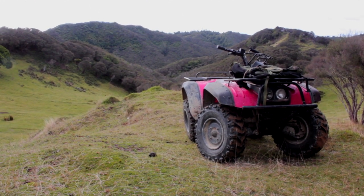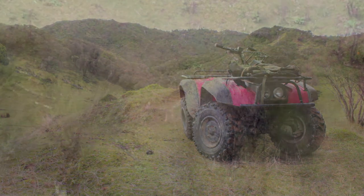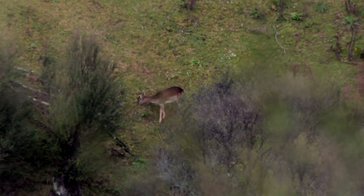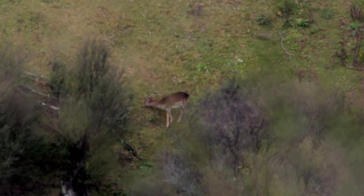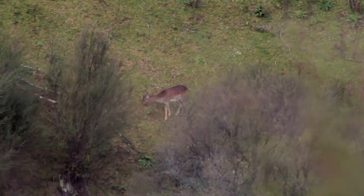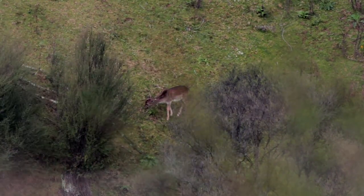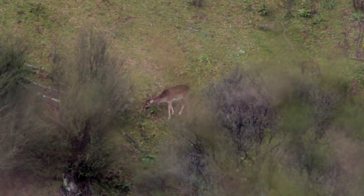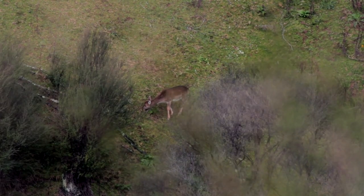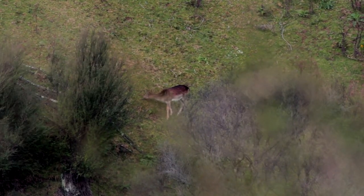It's not the worst thing in the world having a four-wheeler. Common-coloured fellow — about 120 metres away.